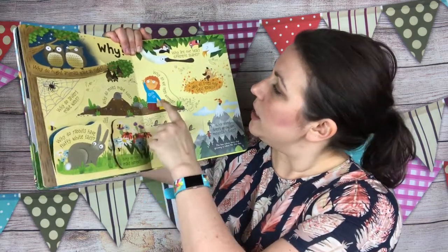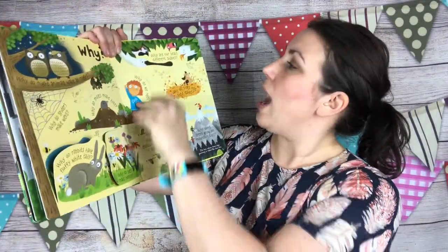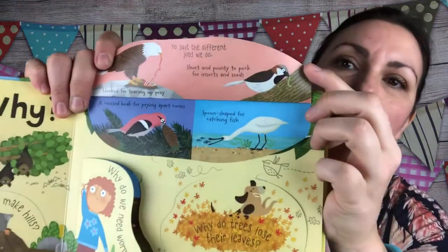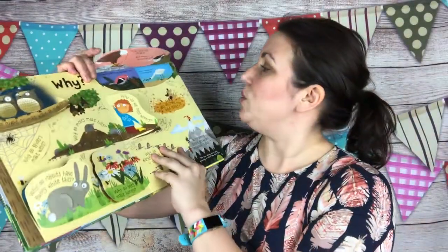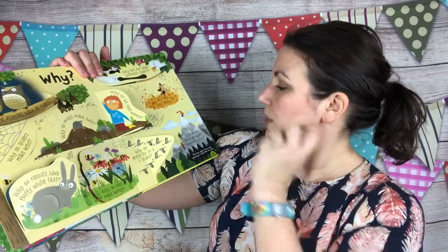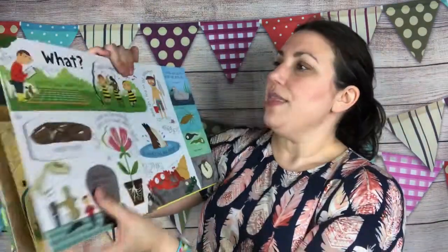Why do moles make hills? Why do we need worms? This one is really great for spring. Why are our beaks different shapes? It talks about how birds' beaks are made for the different things that they do and eat. Why do trees lose their leaves? And why don't trees grow on tops of mountains?